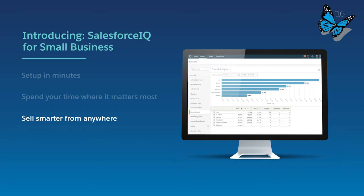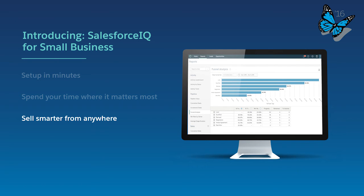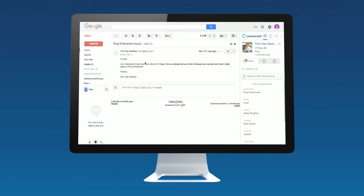Salespeople live in their inbox, communicating with prospects and customers. Instead of trying to force sales reps to change their behavior, we've designed Salesforce IQ to bring CRM data to the inbox. Opportunity data is available and editable right from the inbox in context. This is available through Salesforce IQ's mobile apps and Gmail Chrome extension.